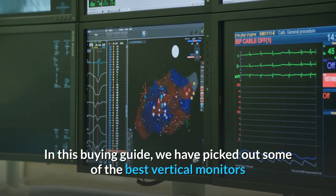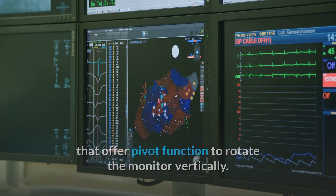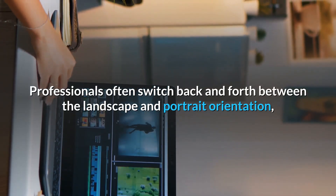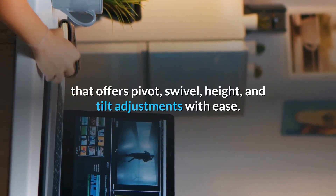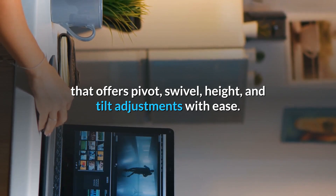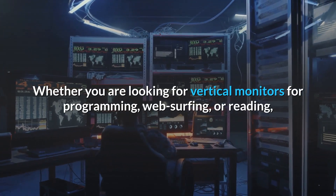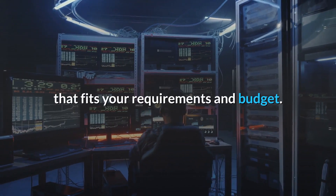In this buying guide, we have picked out some of the best vertical monitors that offer pivot function to rotate the monitor vertically. Professionals often switch back and forth between the landscape and portrait orientation, so it's crucial to buy a vertical monitor with an ergonomic stand that offers pivot, swivel, height, and tilt adjustments with ease. Whether you are looking for vertical monitors for programming, web surfing, or reading, this buying guide will help you choose the right vertical monitor that fits your requirements and budget.